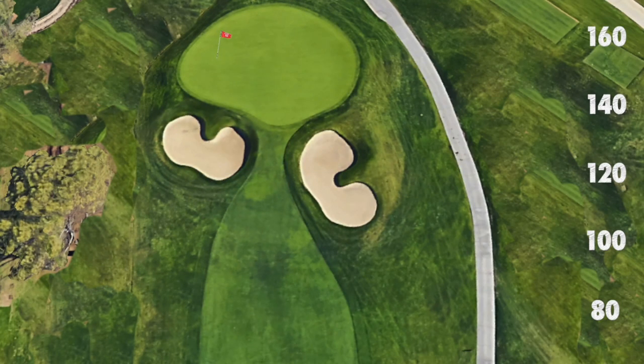Here we see an example of a pin tucked on the far left at 160 yards. I'll overlay my shot results from the test to show you just how much strike quality affects the score.